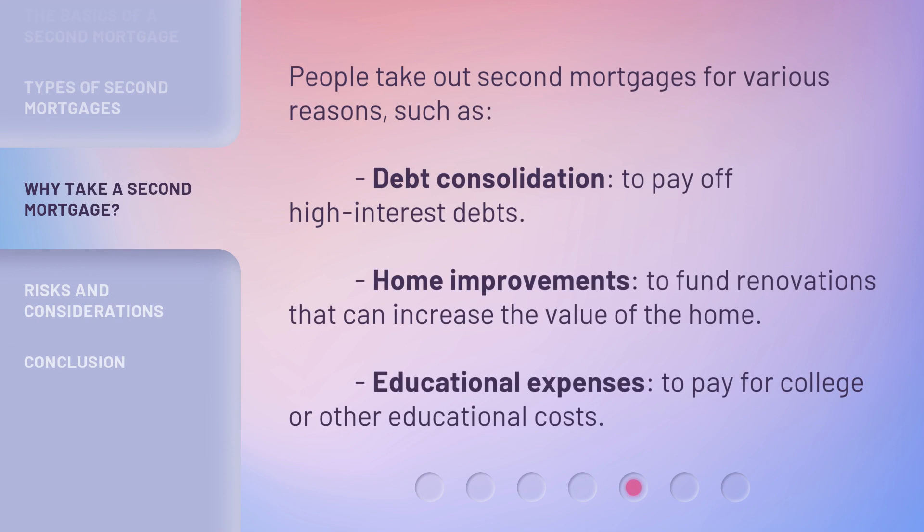People take out second mortgages for various reasons, such as debt consolidation — to pay off high interest debts; home improvements — to fund renovations that can increase the value of the home; and educational expenses — to pay for college or other educational costs.